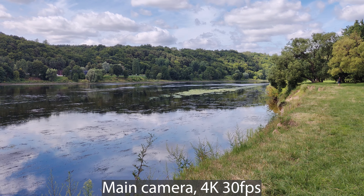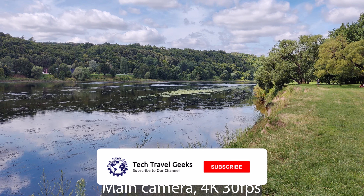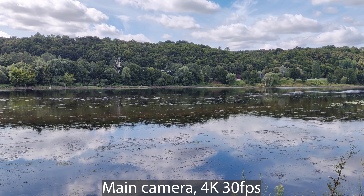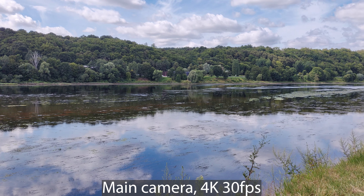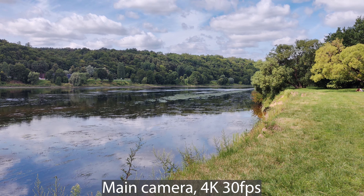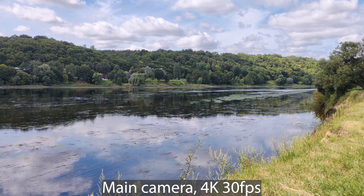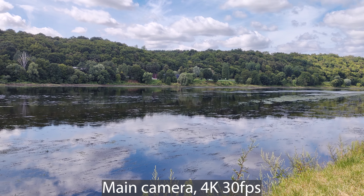We are filming currently in beautiful Kaunas by the river Nemunas and it's a lovely day. This is my second attempt at this video because the initial one turned out to be quite shaky. I was recording in 4K 60 frames per second and the video output was quite shaky — it could have something to do with the frame rate or maybe I was moving the phone too fast.